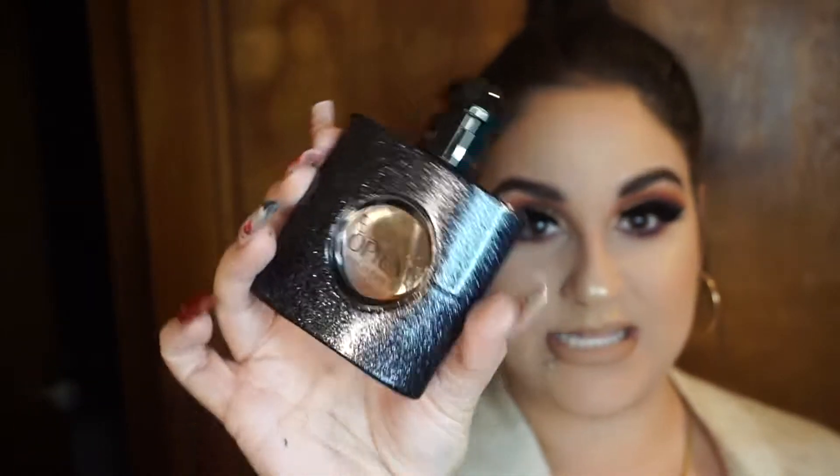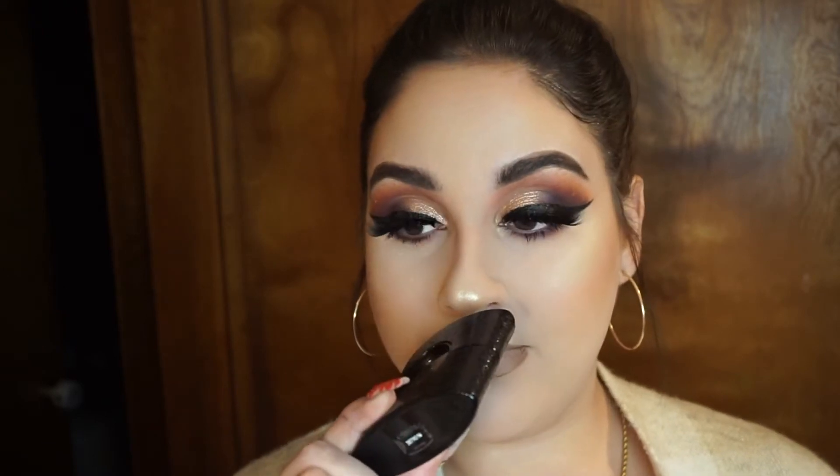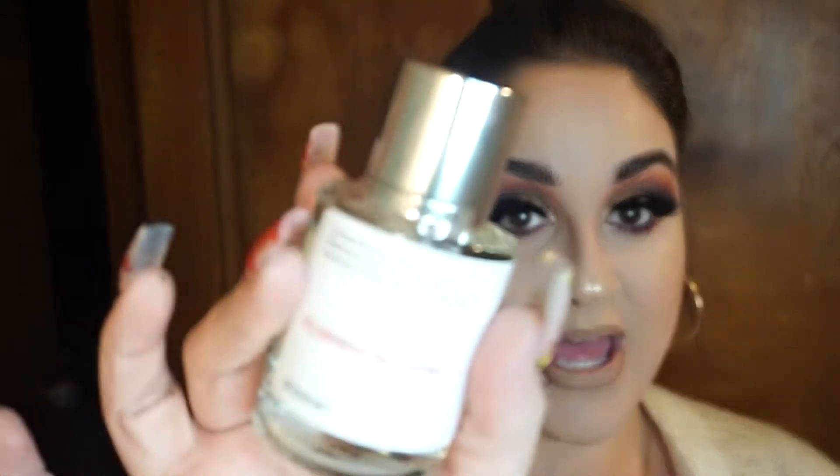I have two perfumes to show you by Dossier. I've been loving the YSL Black Opium — I have it right here and it's almost empty. The Florento Vanilla is the dupe for YSL Black Opium and they smell identical. The YSL was around $100 to $110 and this one is $29 — you gotta try Dossier.